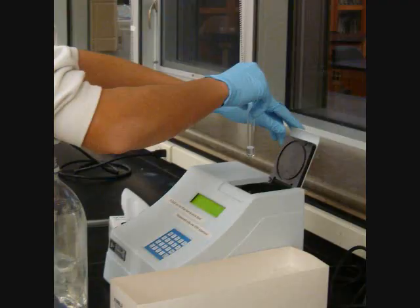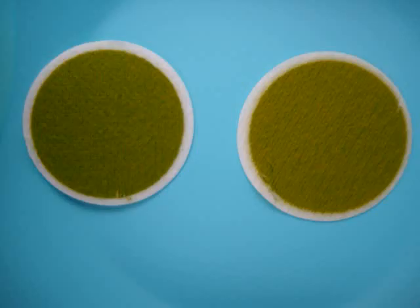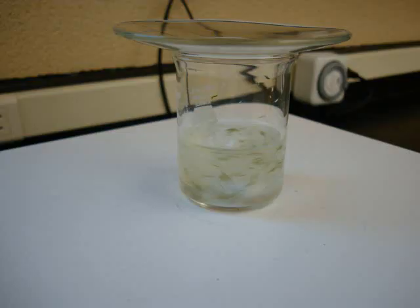I measured growth weekly through the use of fluorometry. At the end of culturing, I proceeded to filter my algae with GFF filters, which allowed me to deduce the total algal biomass. After that, I proceeded to employ a non-polar solvent extraction to get the energy-rich lipids from my algae.